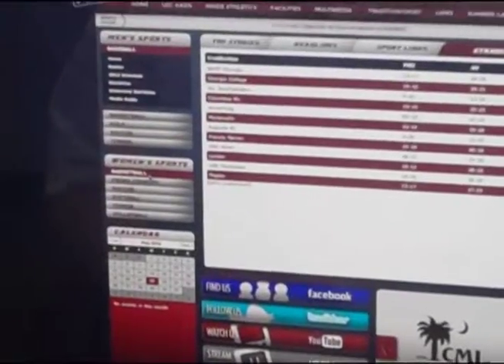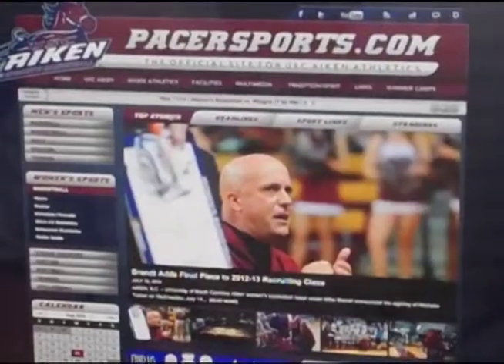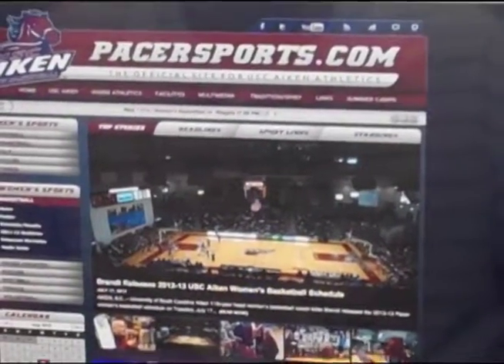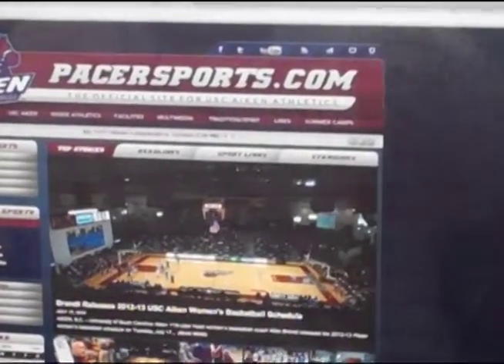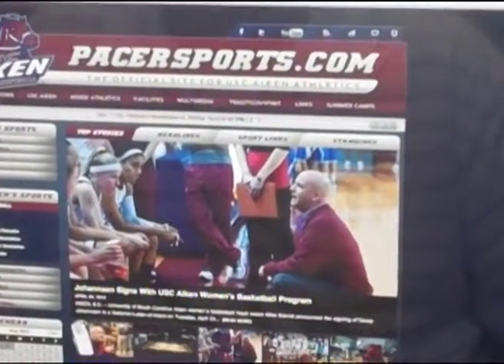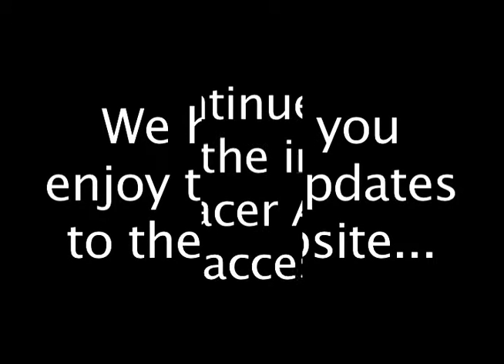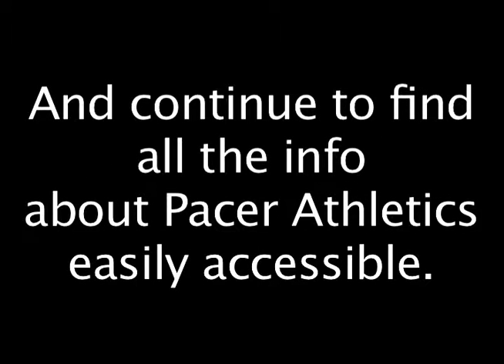I use baseball as an example, but it's the same thing with women's basketball — sports links, headlines, top stories. I love this website and I hope everyone does as well. If you have any questions, please don't hesitate to contact us. We'll see you next time.